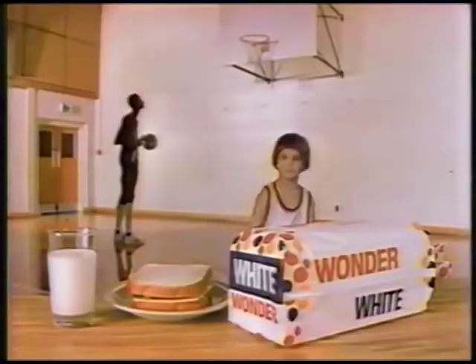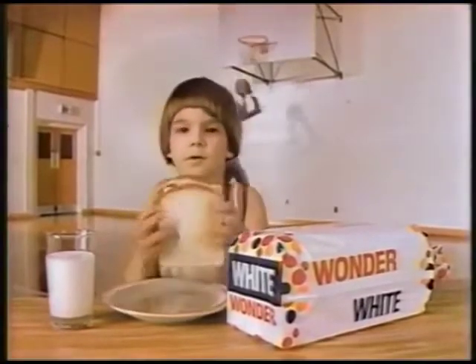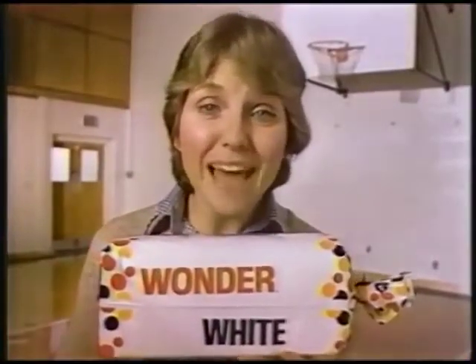Hey, think you'll make the Celtics? Sure, I have 15 seasons to practice and eat right. That's Wonder bread. Why not eat whole wheat? With Wonder, good nutrition doesn't have to be whole wheat.